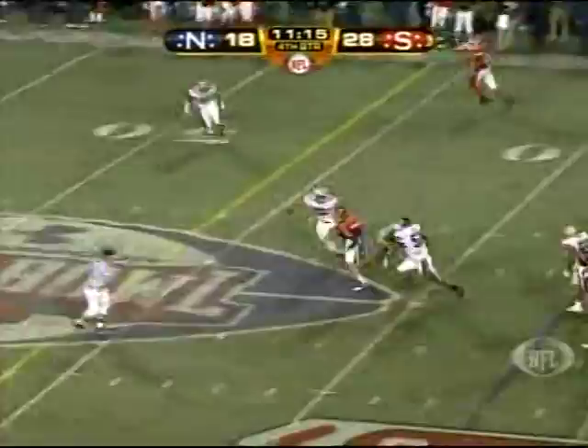Wilson's going to run it. Wilson near the first down. It's going to be close.